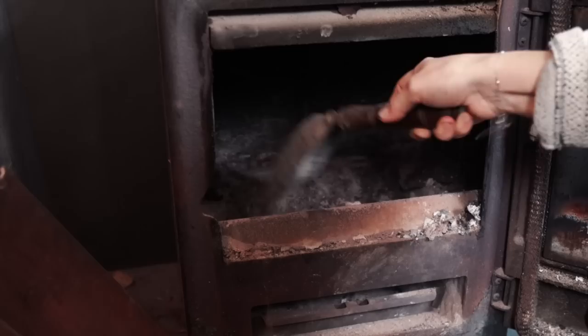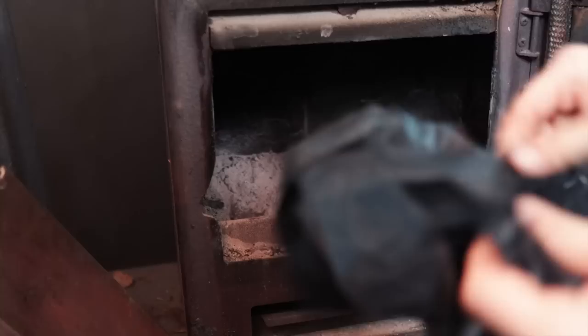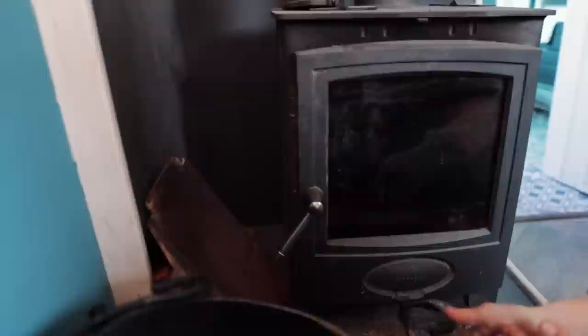The inside of our stove is lined with fire bricks on three sides. They're coming out fast — most of them are broken, so it's a bit of a headache. A trick we learned from fellow boaters is to put an open bin bag in the stove when cleaning the chimney, then close the door and all the vents.